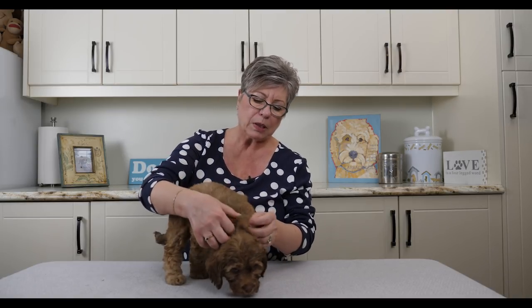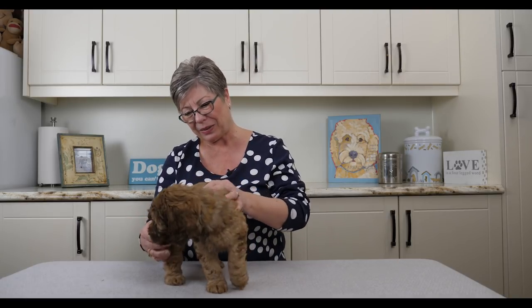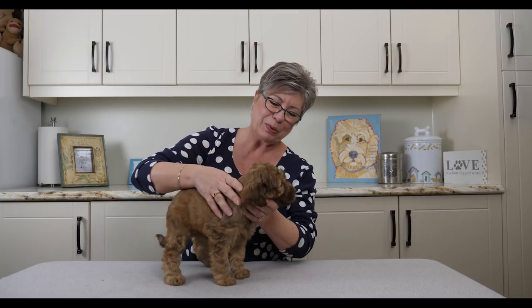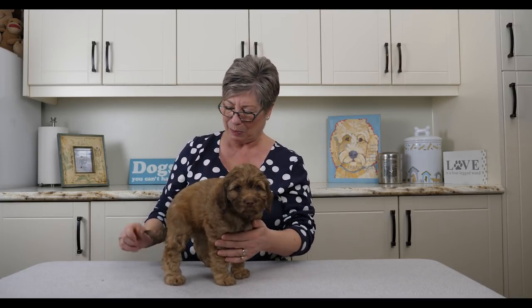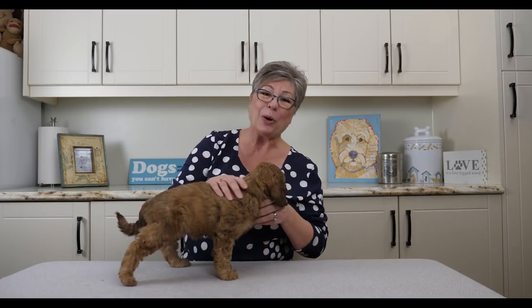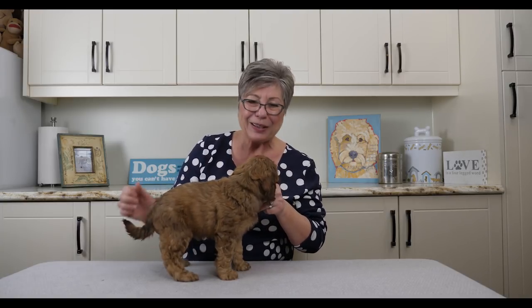Oops — I got the sexes mixed up! This is actually Miss Yellow collar girl. You can see she also has that lovely short nose and beautiful big expressive eyes. Her tail's in the right place, her heart was fine, her ears were fine — she's just a great girl.